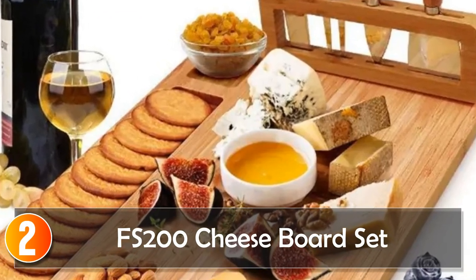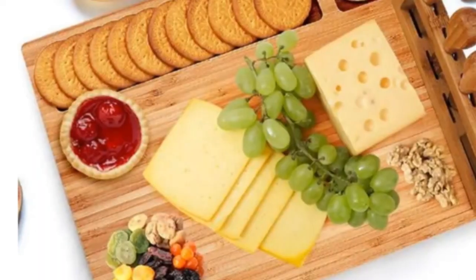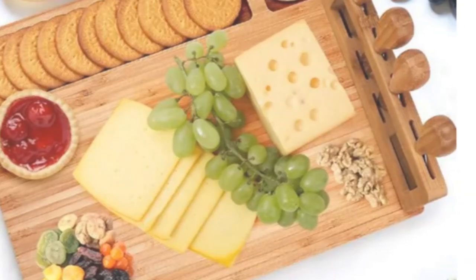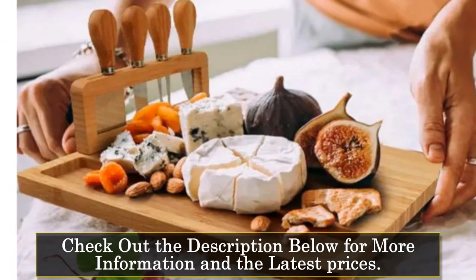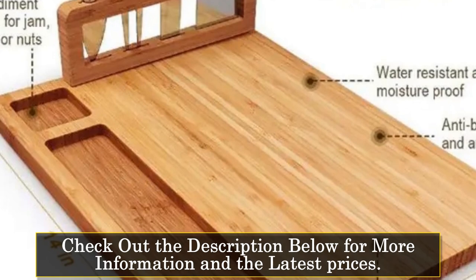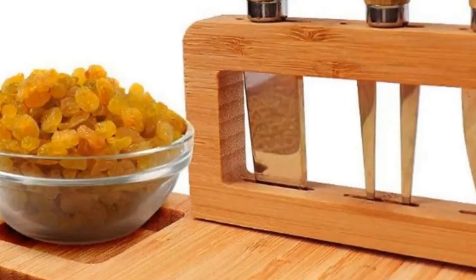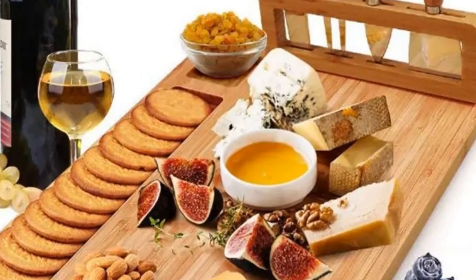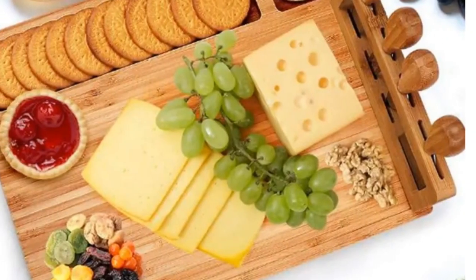At number 2, the FS200 Cheese Board Set. The FS200 is a delightful combination of elegance and functionality. Crafted from 100% natural bamboo, this board is not only safe but also durable, ensuring the health of your family. Its warm bamboo colors and pattern finishes add a touch of fashion to your kitchen. This versatile board goes beyond just a cheese tray — it can be used for making cheeses, appetizers, fruits, and even for presenting delicious meats. The practical handle and storage slot make it easy to handle and portable. Cleaning is a breeze with warm soapy water or a damp cloth, and the board resists staining and odors.